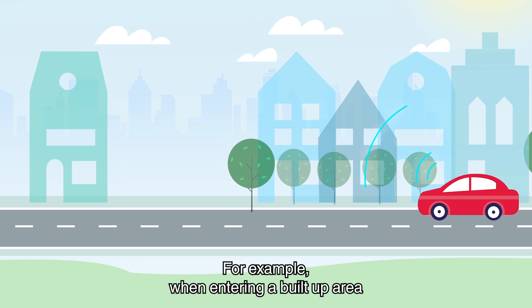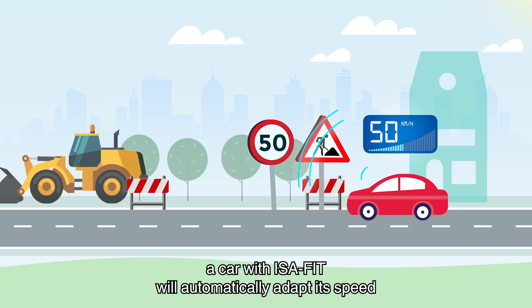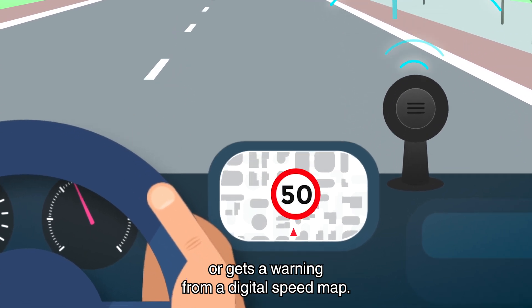For example, when entering a built-up area, a car with ISA fitted will automatically adapt its speed as soon as the ISA sensor detects a speed sign or gets a warning from a digital speed map.